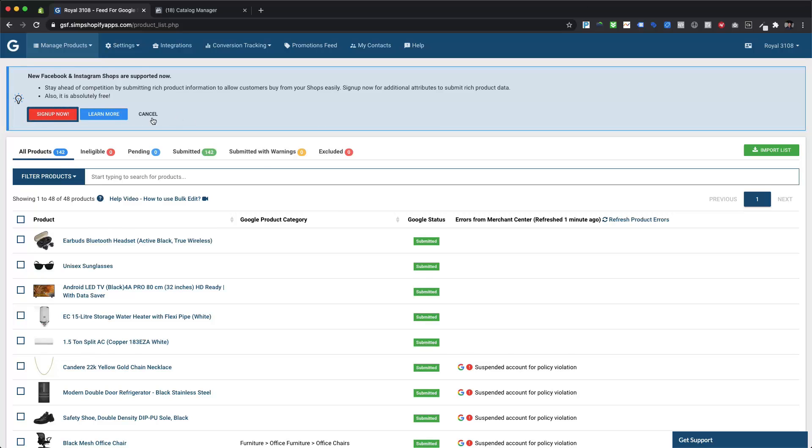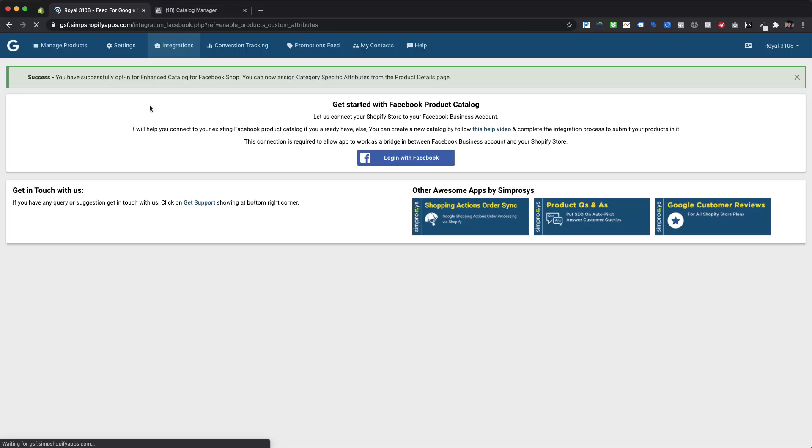You just need to enable this feature by clicking on the Sign Up Now button. It will take you to the Facebook product catalog integrations page if you have still not submitted a feed to your Facebook product catalog from our app.